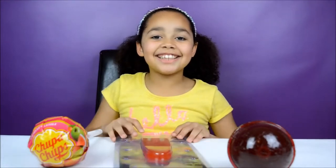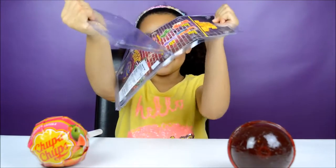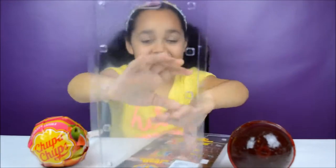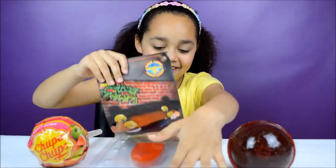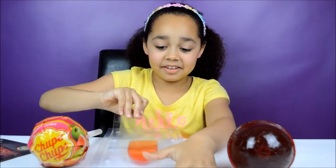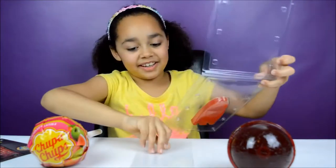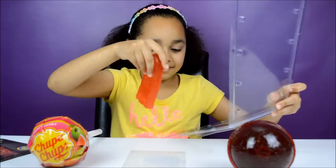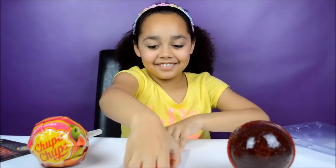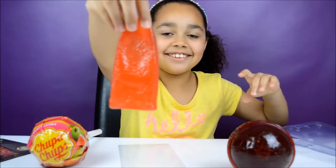Now let's open the giant scummy tum. Just take this off and this off — there is our tum. I think we should keep that to put our tum on. It smells so good and it looks like a tum.